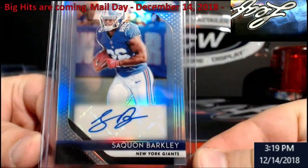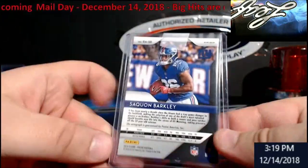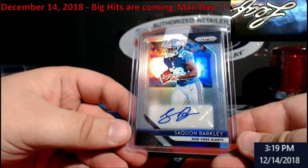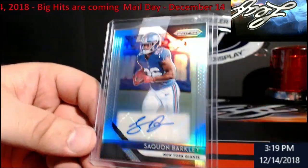Saquon Barkley rookie — you can see it is a silver prism type. I think they're all silver prism in this one. Beautiful card — I wanted to pick one up. This dude's tearing it up. This is going straight to the PC.